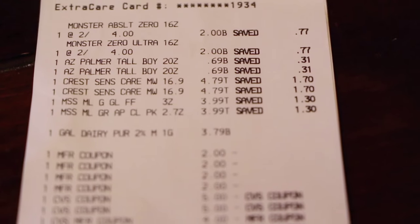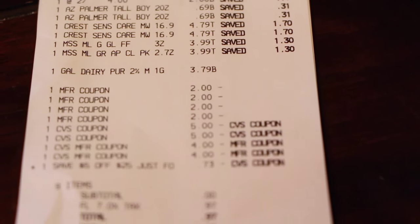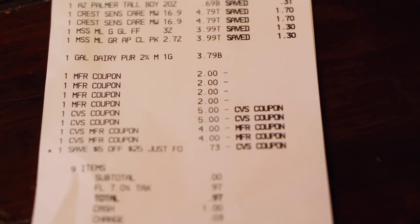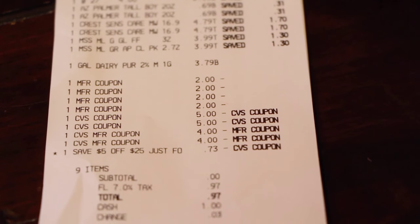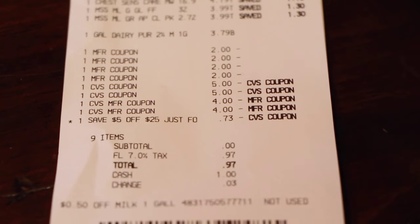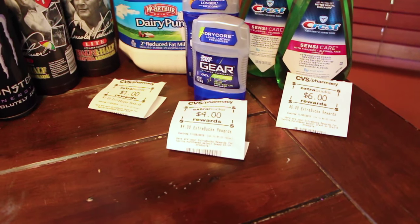So there's my receipt. Those are all my coupons that I had. I had $18 in extra care bucks. I actually used an extra $5 in extra care bucks that I didn't need to, because I had a $5 off of $25. So that $5 off of $25 only took off $0.73, but we all make mistakes. So I paid $0.97 out of pocket — I used $18, and I got back $11 in extra care bucks.